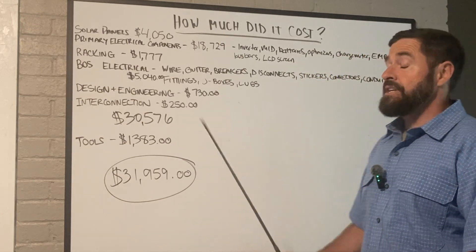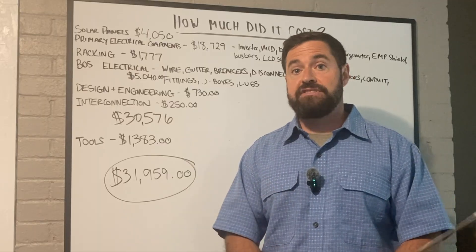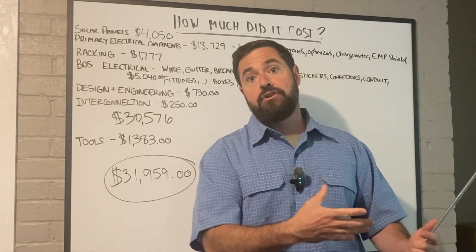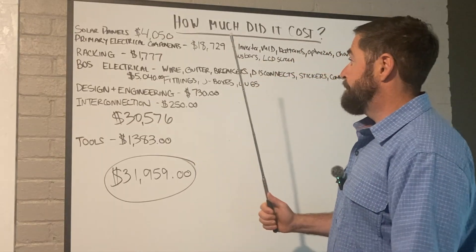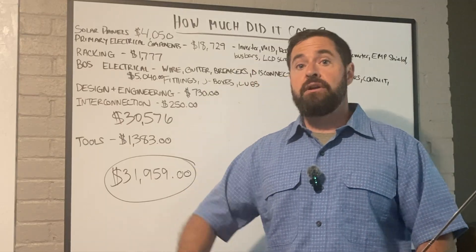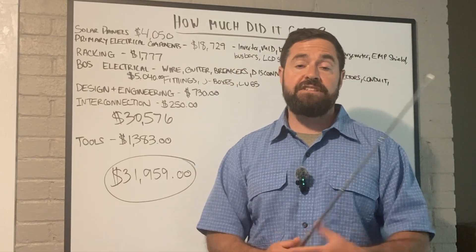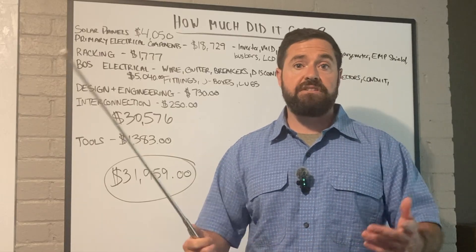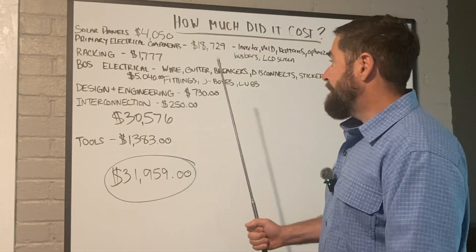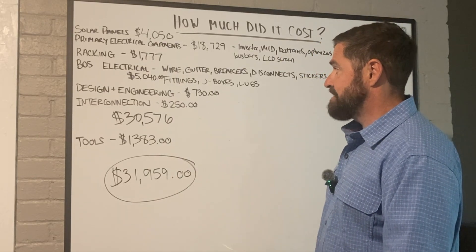Next, design and engineering. Here in North Carolina, you have to have a professional design stamped by a structural engineer to apply for your permit. Then once everything is done, you need a structural engineer to stamp a letter confirming the installation is good — that the house isn't going to collapse and the solar panels aren't going to blow off the roof. That design and all the engineering stamps came out to $730.